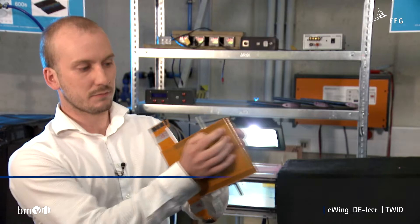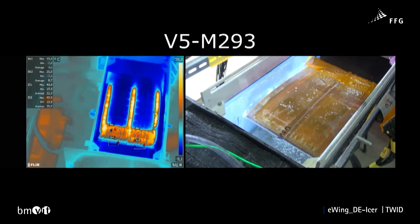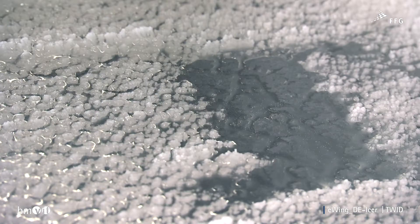Films of ice form on the top and bottom of the wing and are removed by cyclically heating the surfaces so that the melted ice can be sheared off by aerodynamic forces. It's important that the system is only turned on after some ice has built up, but before the layer of ice becomes too thick. An ice sensor, also developed during the TWID project, measures the thickness of the ice.